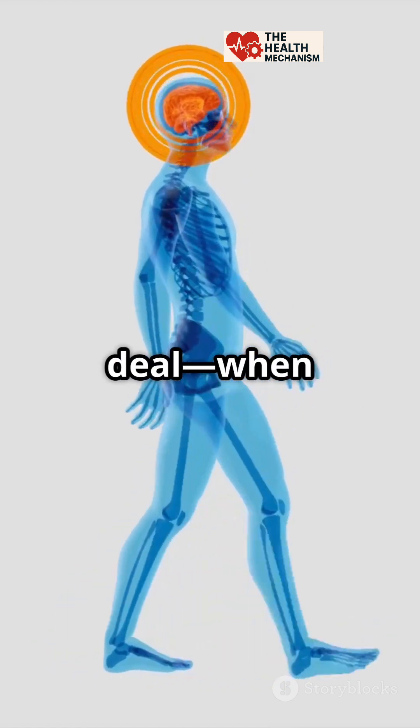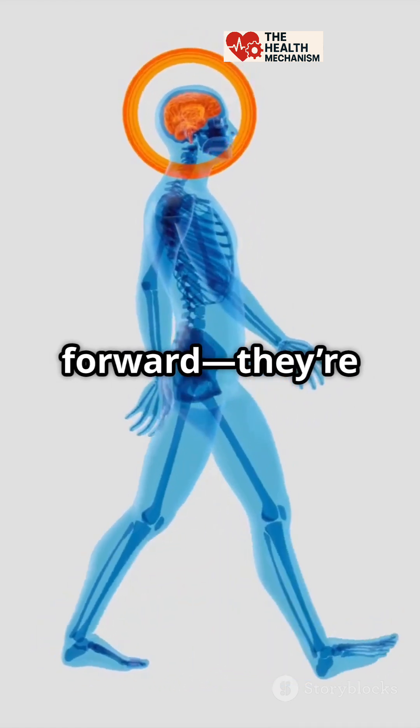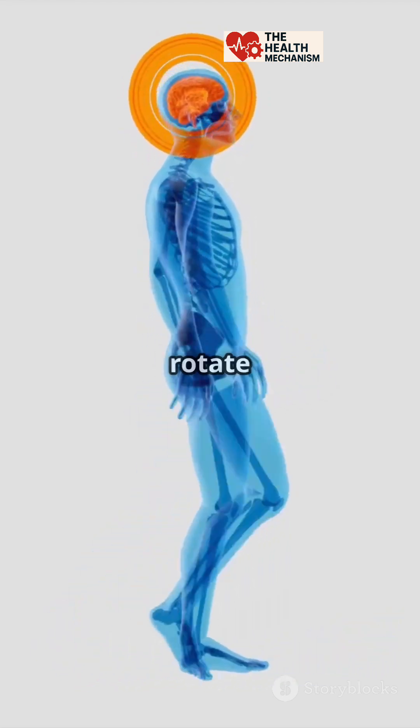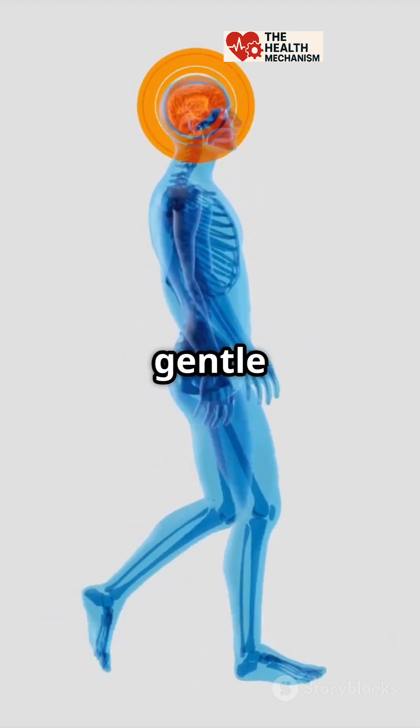So here's the deal. When you walk, your legs aren't just moving you forward — they're also twisting your body a little bit with every step. Your hips and torso rotate naturally, creating a gentle twist through your spine.